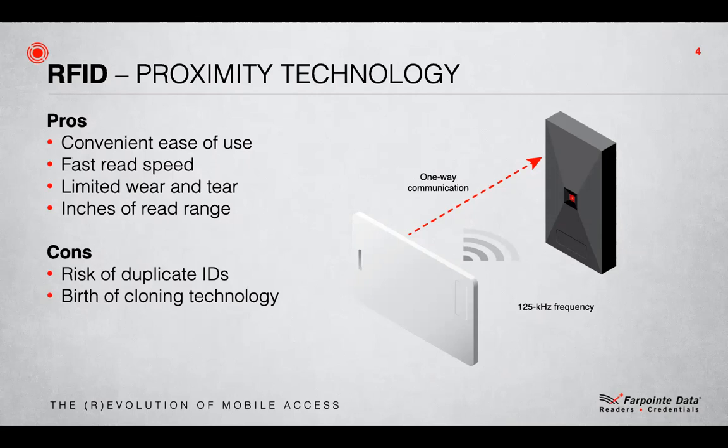Speaking of security, there is one important point that needs to be understood about the innovation of proximity, and that is what it did to Wiegand's perceived security. To maximize the commercial opportunity, prox companies made their readers emulate the two most used access control communication protocols — namely Magstripe and Wiegand. As far as the access control system was concerned, they knew no difference. At this point, Wiegand format no longer had the protection of only one company in the world making it.